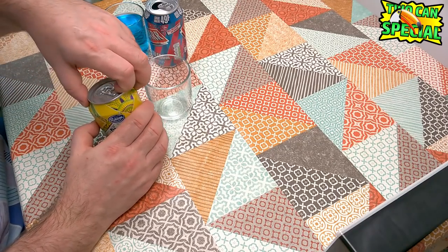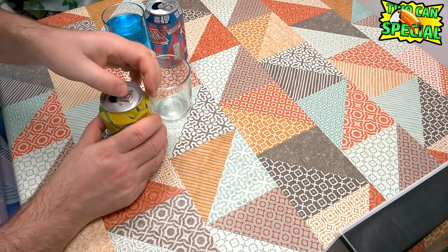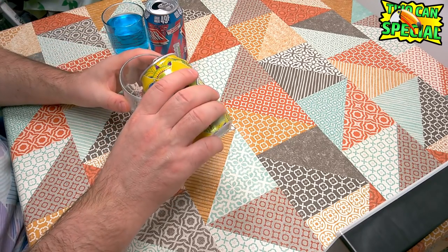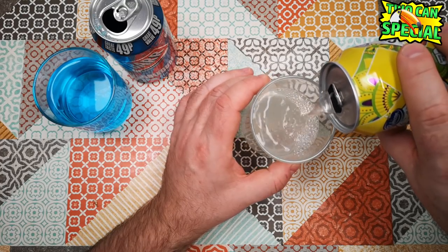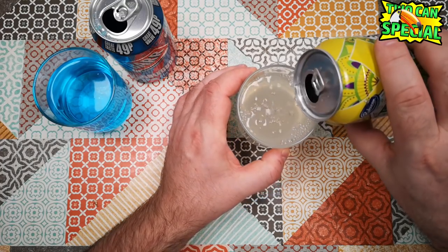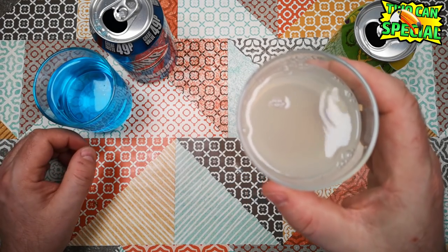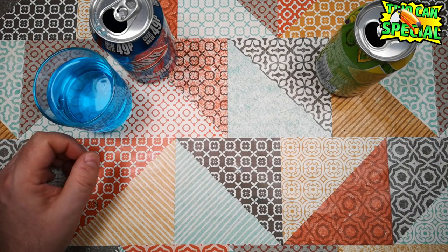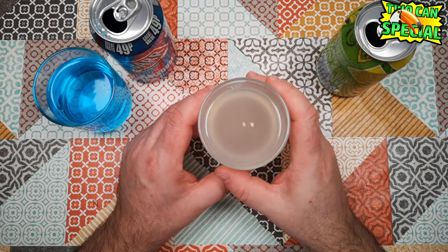Let's open up this Nimbupani and see if this one is the thirst quencher that it purports to be. So this is just a sort of pale yellow lemon juice colour. Quite refreshing by contrast, even just to look at. It smells of mint — I can just about smell the lemon, but mostly the mint.